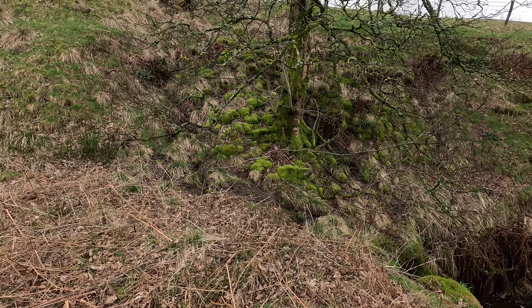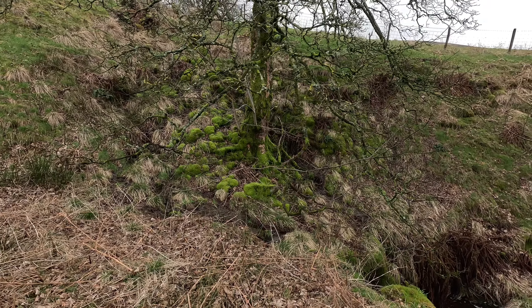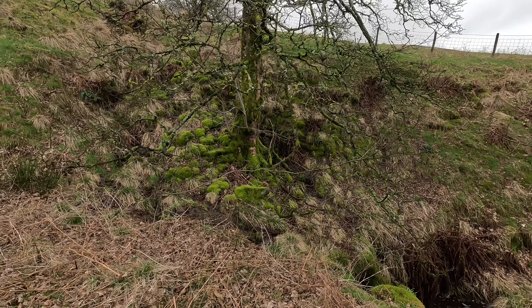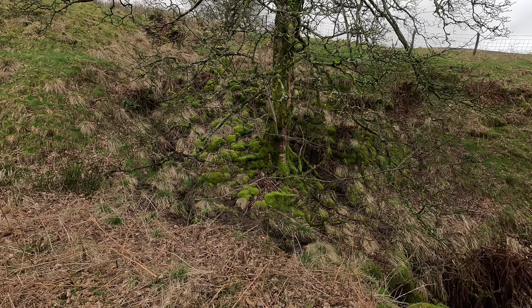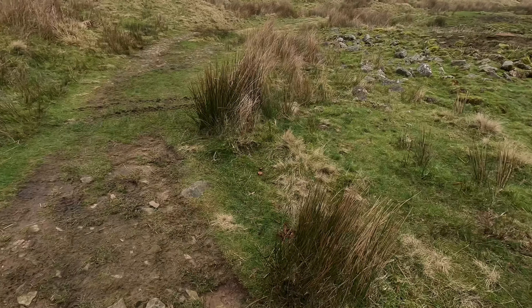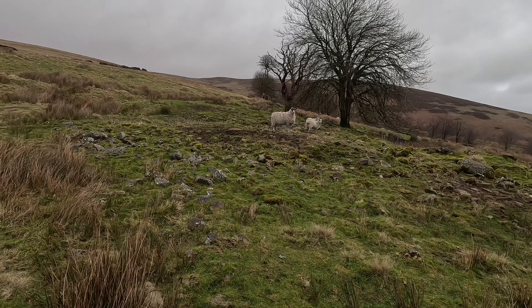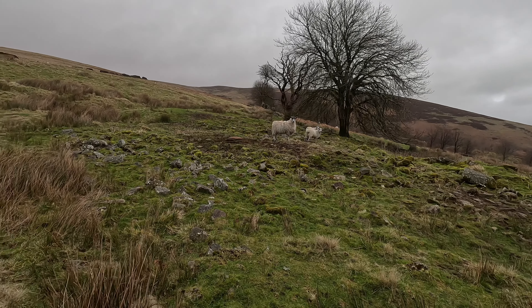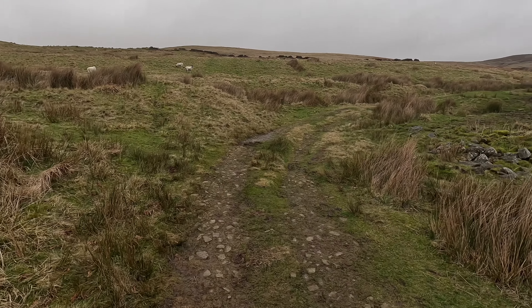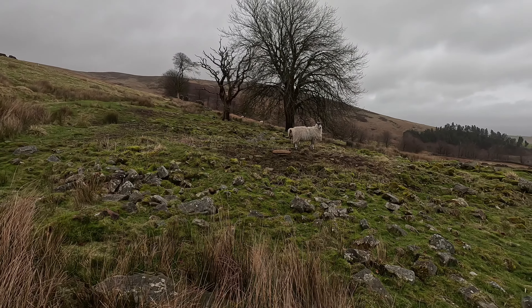One thing I do notice as the first signs of spring is the moss - the moss you find on trees seems to get a lot greener. It seems to be the first thing that starts growing. Not showing up as green as it could do today, but we have the sunshine - beautiful nonetheless. I suppose lambs - I haven't seen any lambs yet, maybe it is just too early. I'm sure these sheep will be pregnant, and over these hills there are absolutely loads of lambs in the springtime. Maybe a bit early just now.